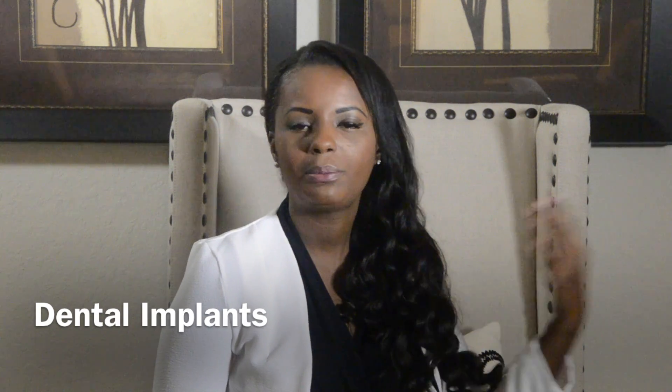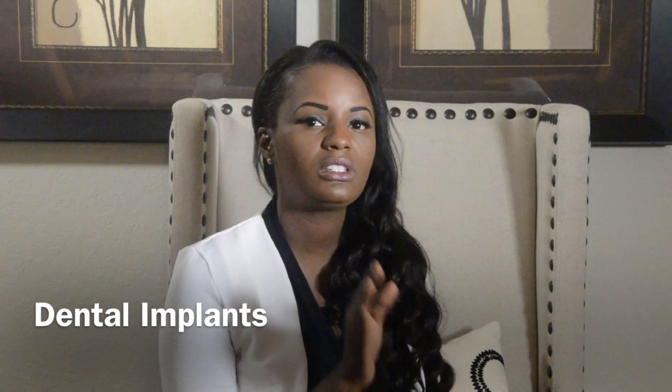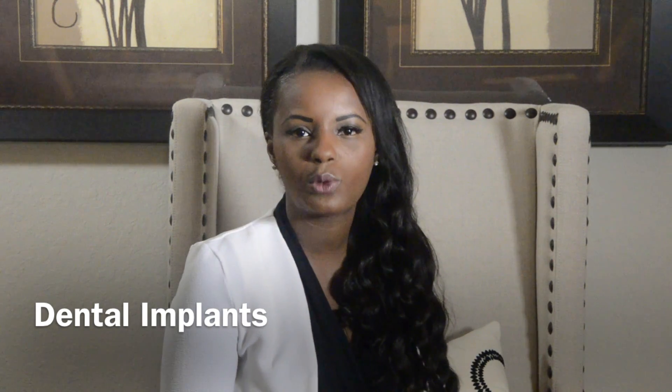When do you need a dental implant? The procedure for dental implants is a process. There's the placement of the implant and then there's the restoration, which is putting whatever we're going to put on top — either a denture, a crown, or whatever it is that you need. You want to start as soon as possible so you can be done with the process as quickly as possible.